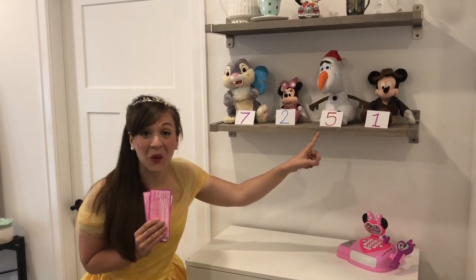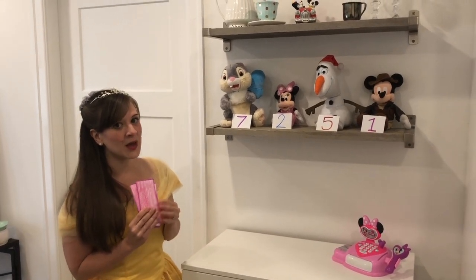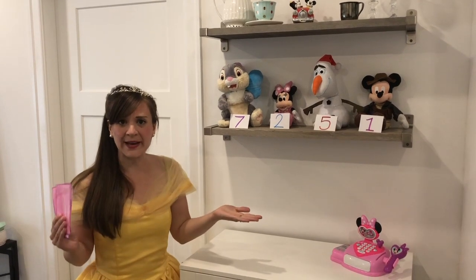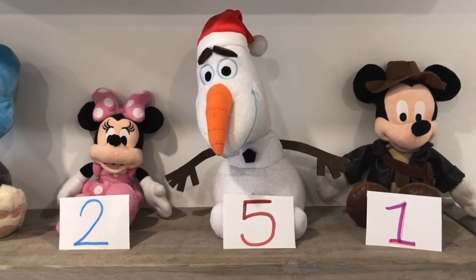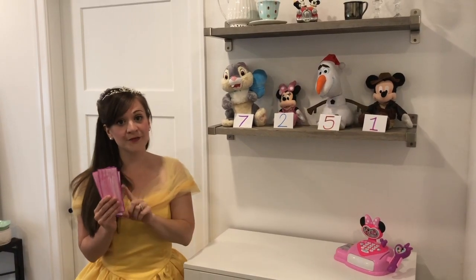Which one do you think Elsa would really love? You think the Olaf? I think she might love Olaf too. But can I buy Olaf? Do I have enough money? Let's see. How much does Olaf cost? Five dollars?